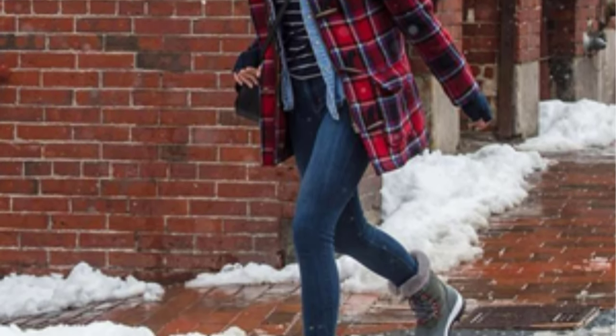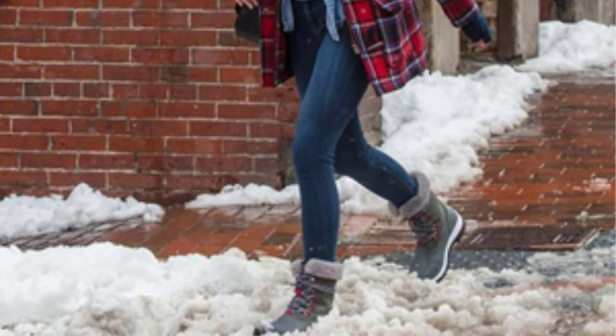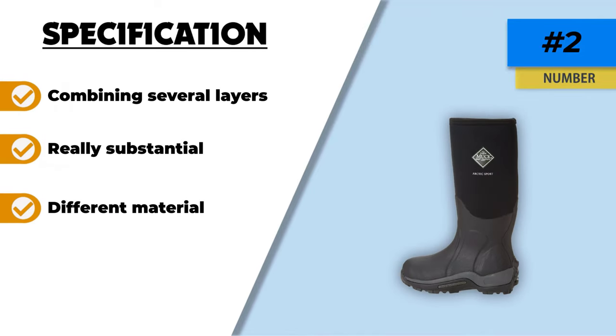Are they warm though? Yes, they are. Aside from the neoprene, they have a microfleece lining and undersole foam insulation. From a grip point of view, you'll have no issues as the bottom is constructed from super chunky rubber.